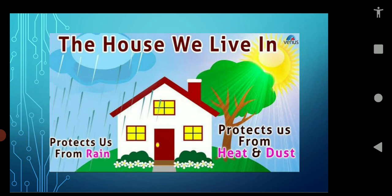It's very hot today — where will you go? You will go to your house. You are feeling cold — where will you go? You will go to your house. Wind is moving — where will you go? You will go to your house. A dangerous animal is coming — where will you go? You will go to your house.